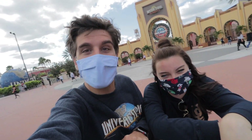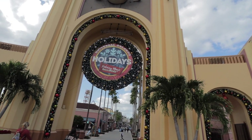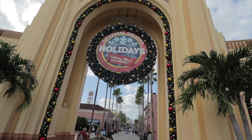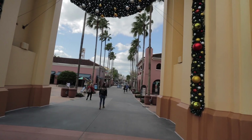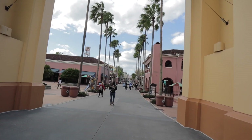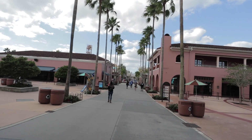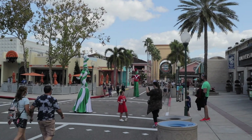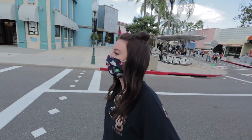The archway entrance into Universal is decorated for the holidays. Universal's calling this the Holidays Featuring Macy's Balloons, instead of Universal's Holiday Parade Featuring Macy's — so it's a little bit different, but still going to have some fun holiday time here at Universal today. We are inside the park and there are some fun Christmas characters out on stilts to greet everybody as we head in.